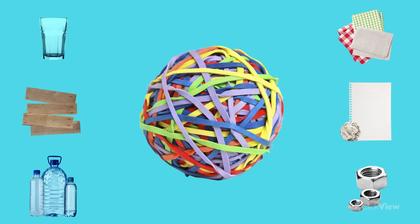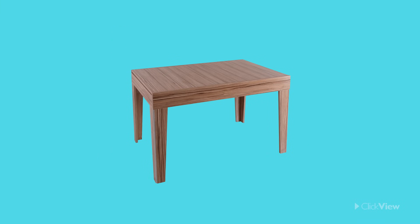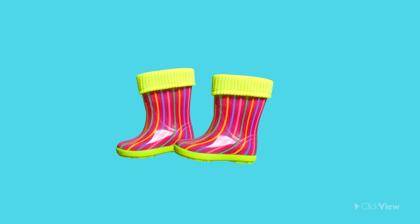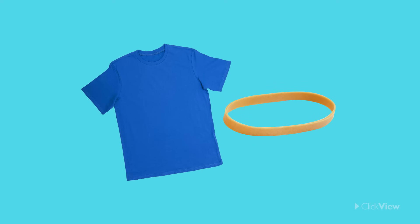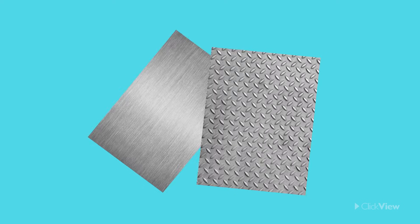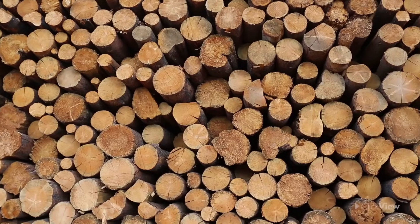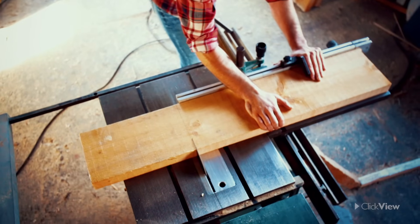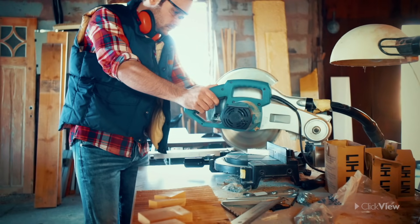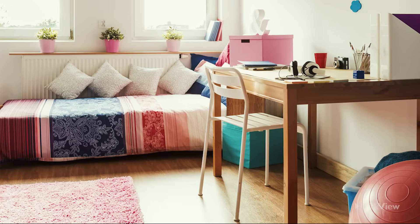Do you know what the properties of some of these materials are? You might know that wood is hard, plastic is waterproof, fabrics and rubber are flexible, and metal is strong and resistant. Do you know how some of these are used and why they are chosen to make objects with? Objects are made from materials that are specially chosen depending on the purpose, because materials have special properties that help them do their job.